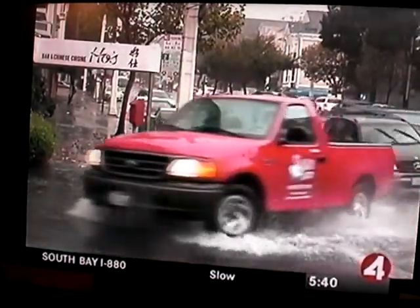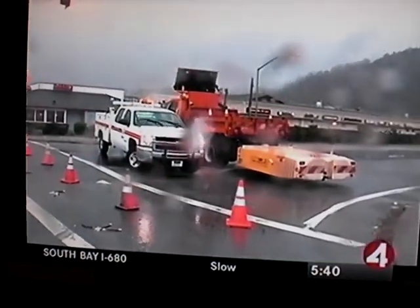High winds, drenching rains — the morning commute was a mess. Low visibility, high water, roads slick after six months without rain. By noon, more than 200 serious accidents, including a deadly crash.